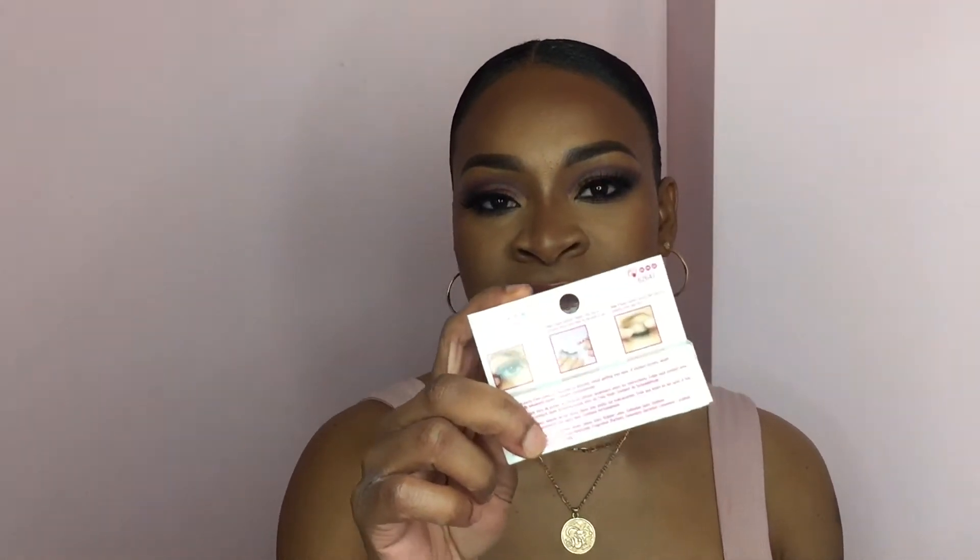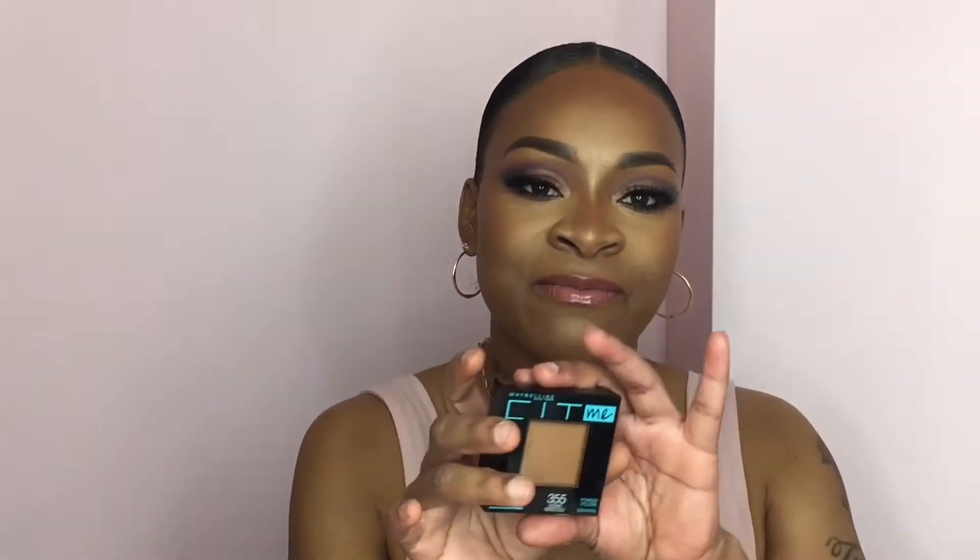I'm running out of my Kiss drip lash adhesive so I also grabbed a duo lash glue and this is in the dark shade — just lash glue, nothing special about that. I also had to grab another one of my Maybelline Fit Me powder and this is in the shade 355 Coconut because I am running out of the one I'm currently using.